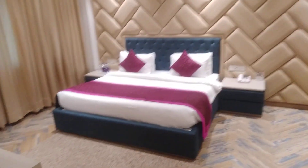Just have a look — royal size bed, TV, window, and a looking mirror.